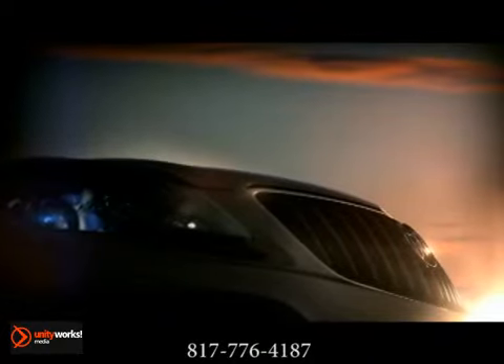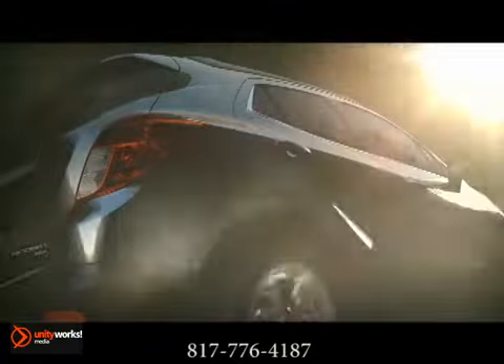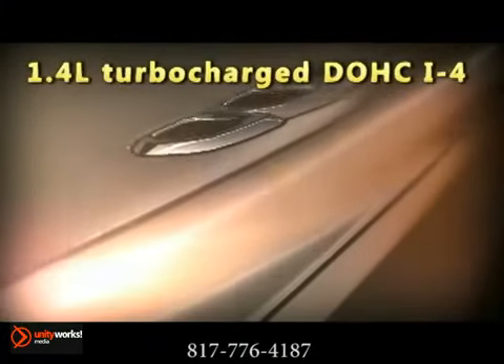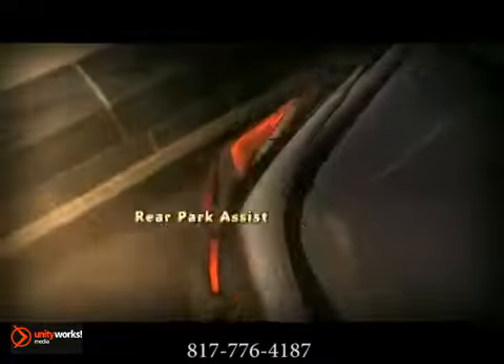The Buick Encore is ready for your journey. The Buick Encore is powered by an efficient, power-dense, EcoTech 1.4-liter turbocharged 4-cylinder engine and 6-speed automatic transmission. All-wheel drive is available so you can throw caution to the wind, rain, or snow.